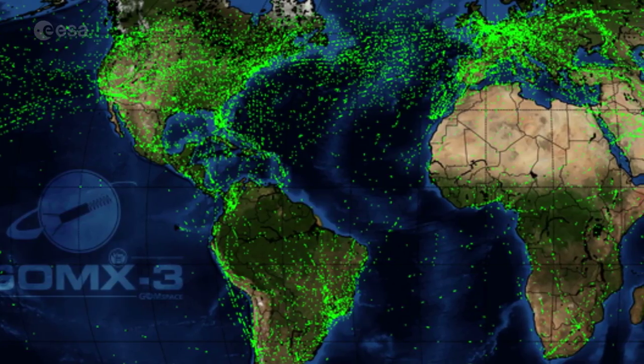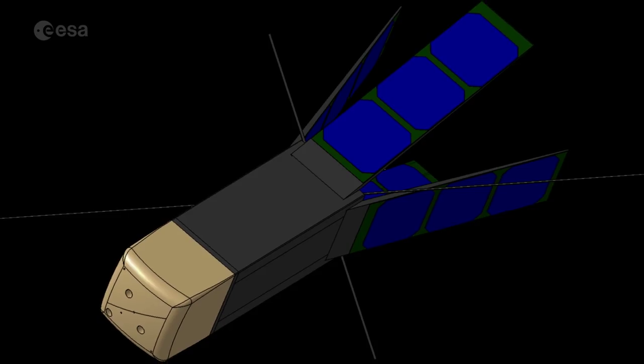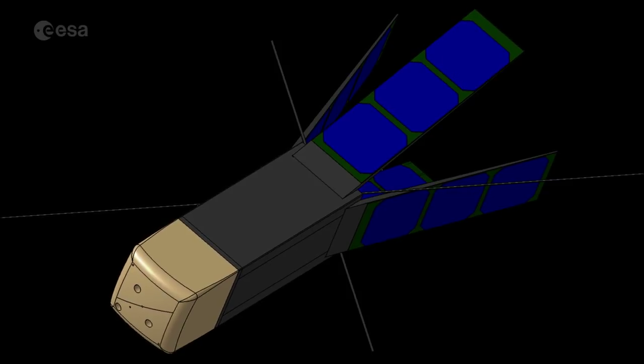So far we've flown one technology CubeSat in orbit, GOMEX-3. That mission has been very successful — it's recently re-entered the atmosphere, so the mission has been completed successfully. Now we are preparing to fly another CubeSat called CARMAN, designed to demonstrate re-entry technologies — a very exciting and challenging project. Beyond that, we have another four technology CubeSats in development, and we're already talking to our member states about starting many new projects in the future for these technology demonstrations.